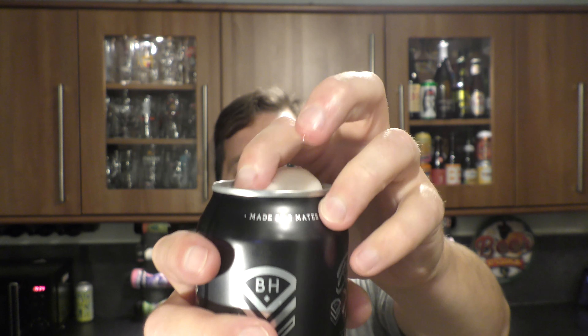Without further ado, let's get this can out into a glass and see what we get. Nice crack, a little bit of smoke, and then a little bit of loveliness on the top of the can there.